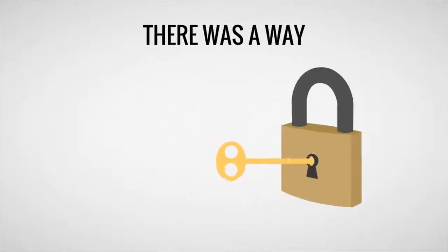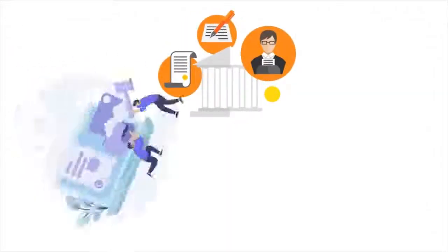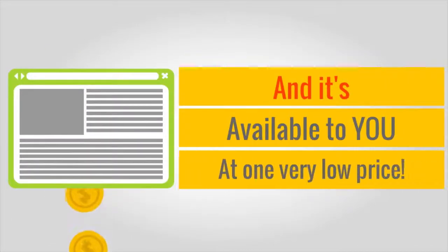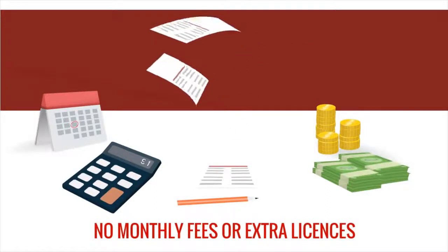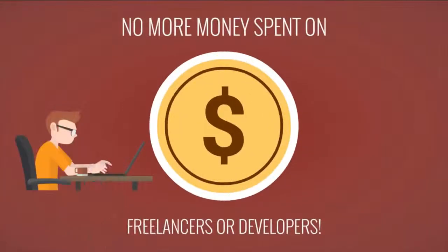What if I told you that there was a way you could download hundreds of premium themes and plugins for a single low price, and use them for anything you wanted, and it's legal — no worries about copyright violations or DMCA takedown issues. It's true. WP Premium Vault is a massive collection of some of the best, most popular, and well-known themes and plugins in use today, and it's available to you at one very low price. No more hours spent searching for the right theme. No need for spending thousands of dollars in premium themes and plugins from top brands. No monthly fees or extra licenses for every website you build. No settling for low quality, cheap plugins or themes. No more money spent on freelancers or developers.